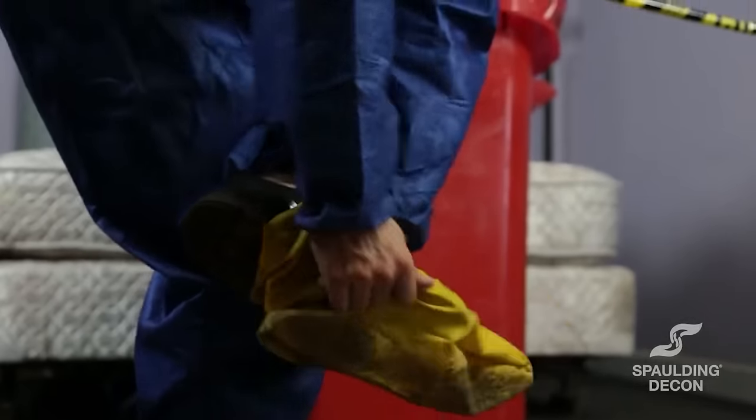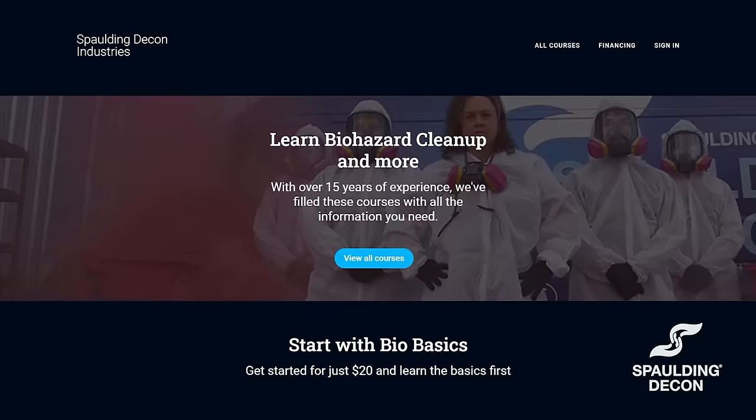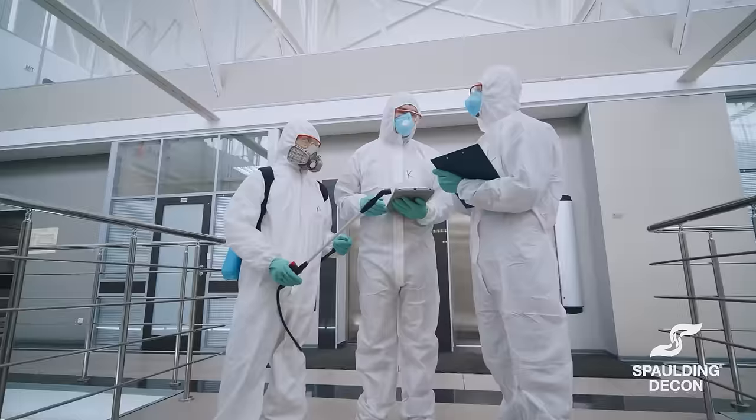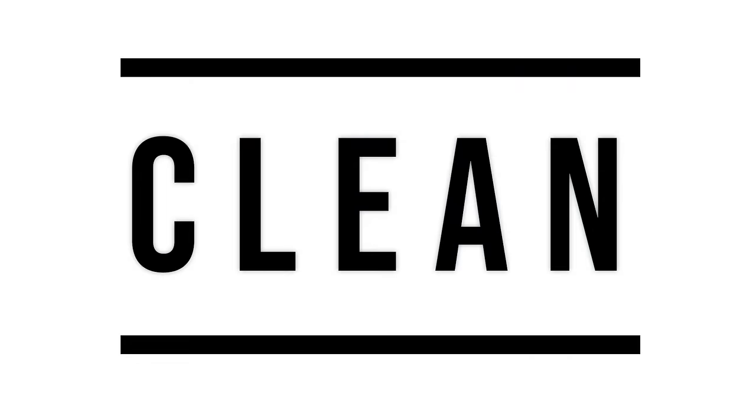Do you want to be a crime scene cleaner just like us? Now you can. Spaulding Decon is currently opening up enrollment to our biobasic courses on thinkific.com. Click the link in our bio and head on over to thinkific.com and use promo code CLEAN for 10% off your order.